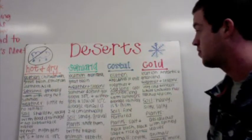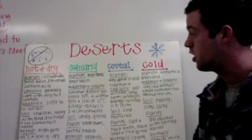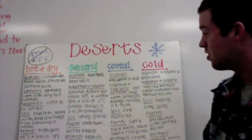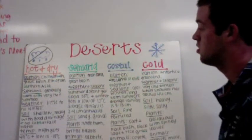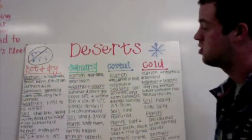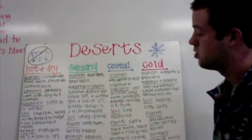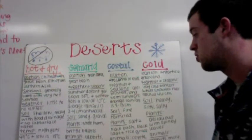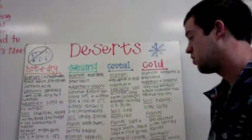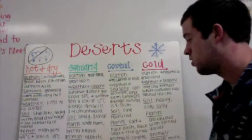The deserts. We have hot and dry. The location is Chihuahua, Great Basin, Ethiopian, and Southern Asia. The seasons are generally warm with very hot summers. The weather is little to no rainfall. The soil is shallow or rocky with good drainage and no subsurface water. The temperature high is 49 degrees Celsius and the low is negative 18 degrees Celsius.